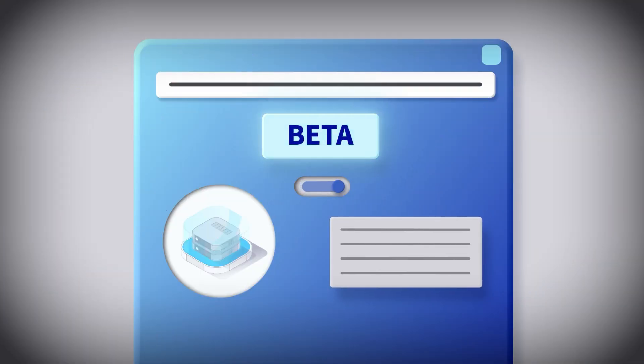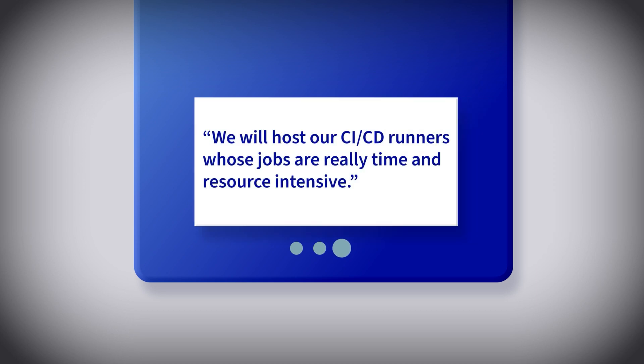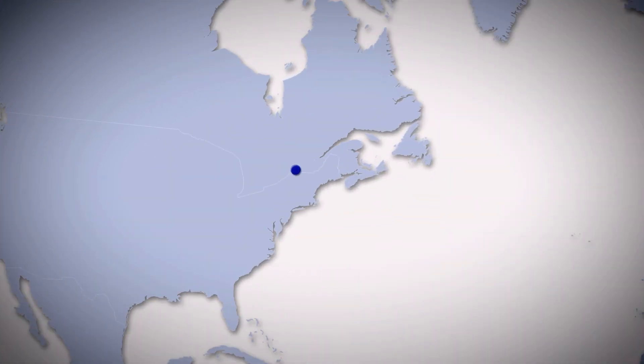After an alpha and beta version that lasted several months, and thanks to the valuable contributions of our testers, we're pleased to announce that our metal instances are now generally available.